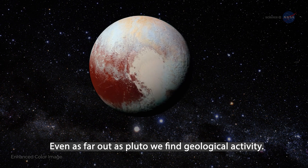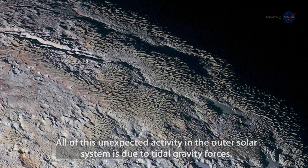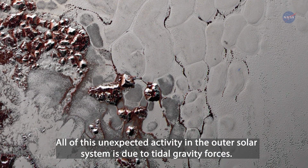Even as far out as Pluto, we find geological activity. All of this unexpected activity in the outer solar system is due to tidal gravity forces.